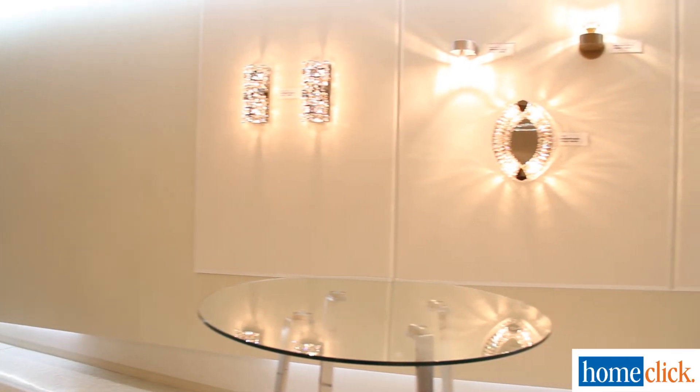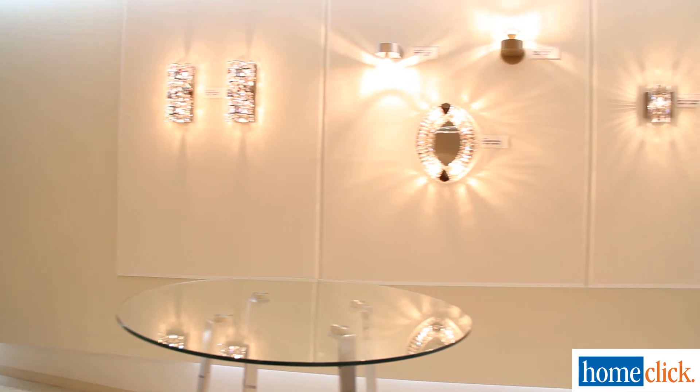Every one of these pieces is made by hand here in Plattsburgh, New York, and we're very proud of our craftsmanship.